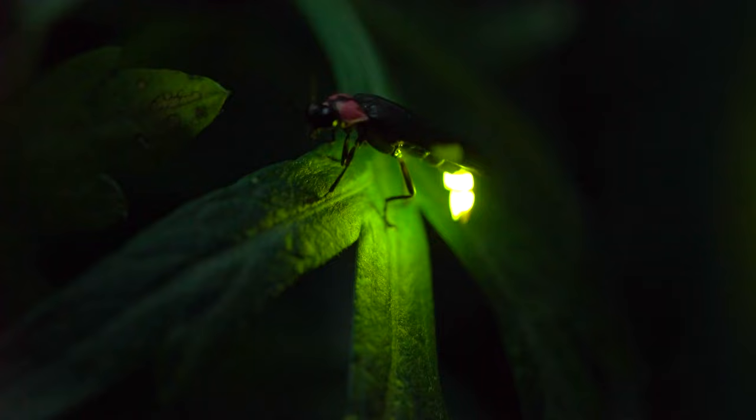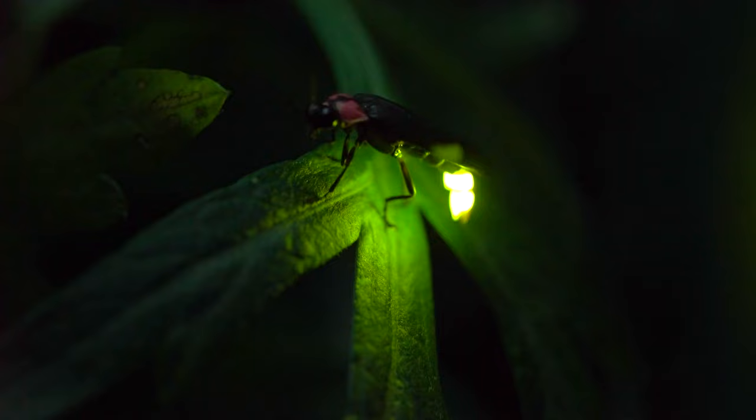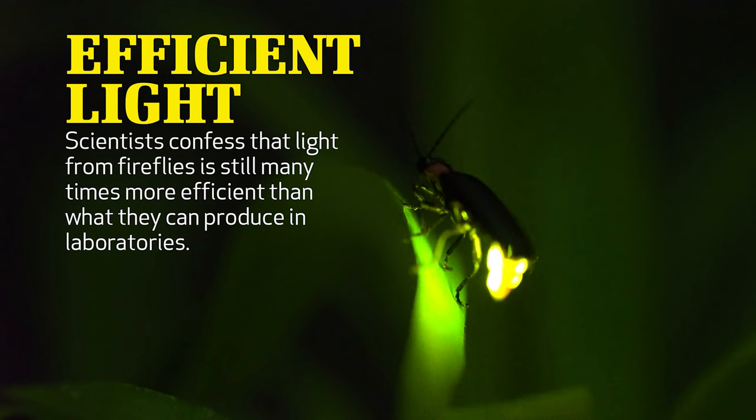For years, scientists have studied fireflies and other bioluminescent creatures in hopes of learning how to produce better heatless chemical light. They've been somewhat successful, but they confess that the light from fireflies and certain other creatures is still many times more efficient than what they can produce in laboratories.